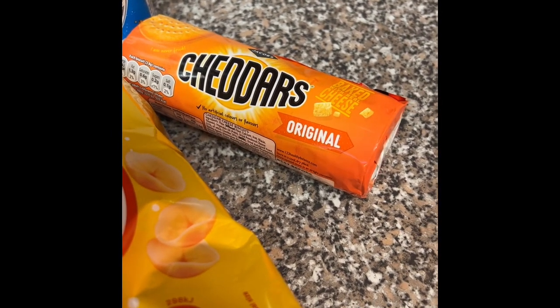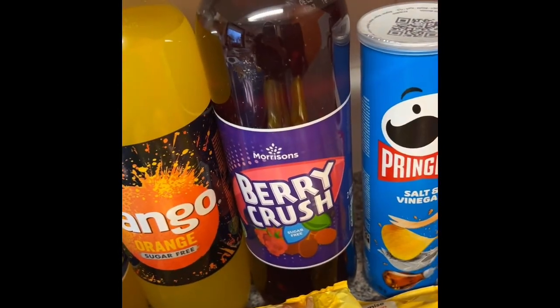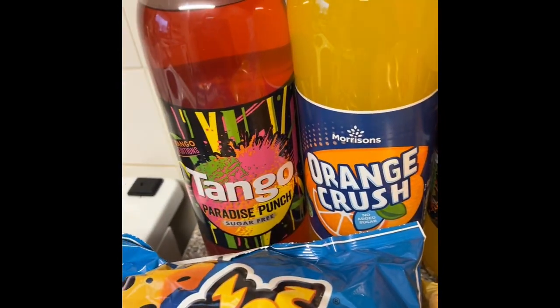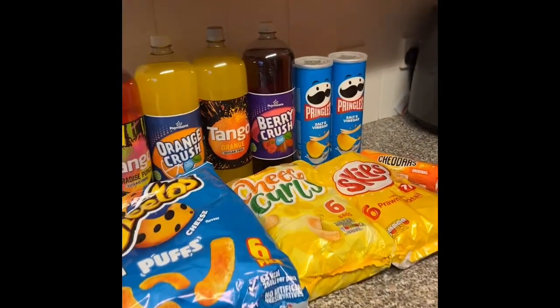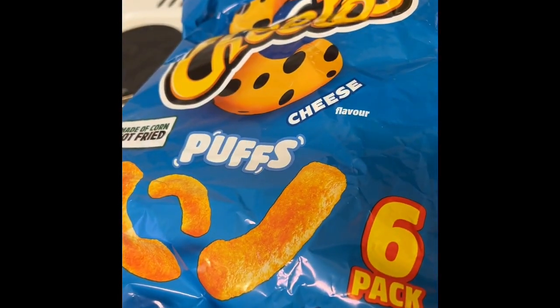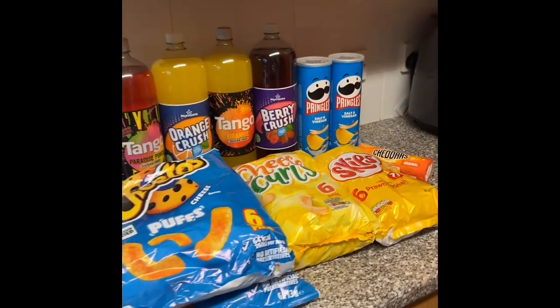Morrison's berry crush, Tango orange, orange crush, and Tango paradise punch. The Pringles were on offer two for £3, and the Cheetos were on offer two for £3.25. So yeah, that's been my Morrison's grocery haul — thanks for watching!